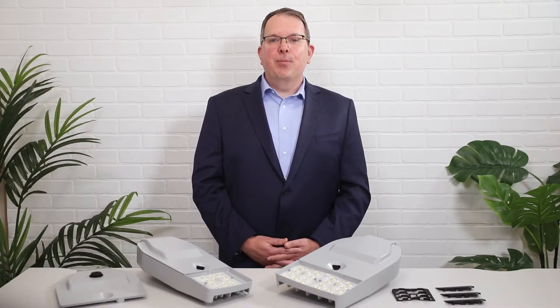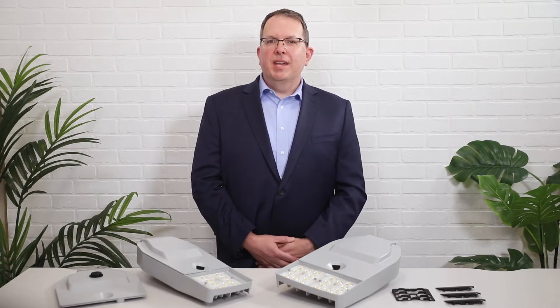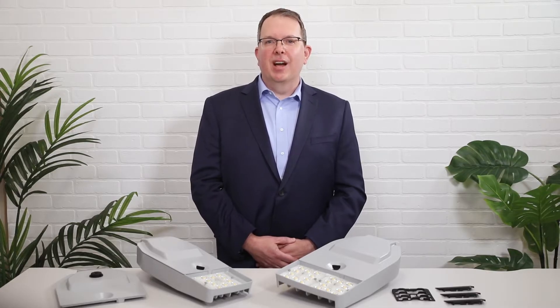We've got two of our Contemporary sizes to speak about today and walk you through. Let's review some of the key features and benefits of this new product and what it means for you and your infrastructure projects.